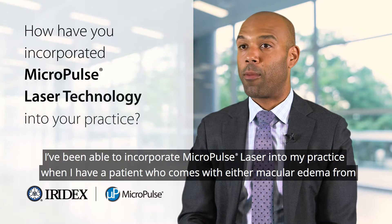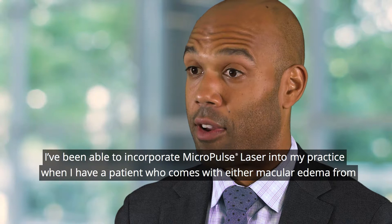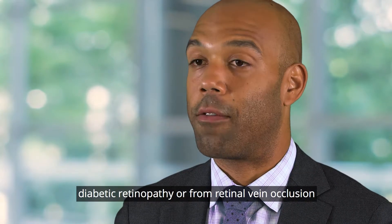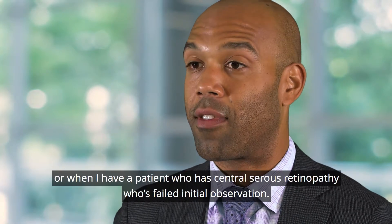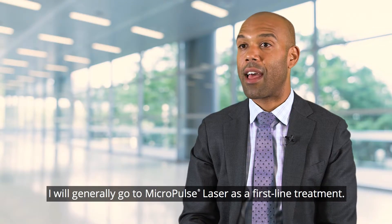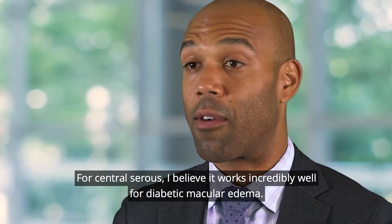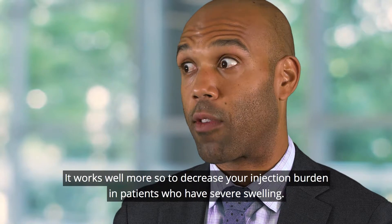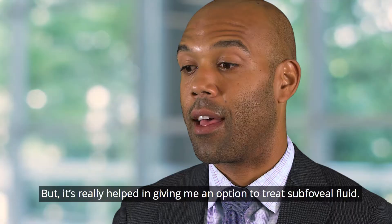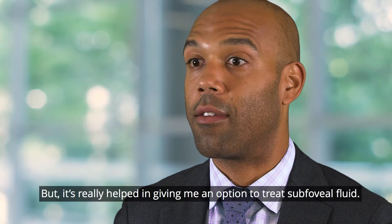I've been able to incorporate micropulse laser into my practice when I have a patient with macular edema from diabetic retinopathy, retinal vein occlusion, or central serous retinopathy who's failed initial observation — I'll generally go to micropulse laser as a first-line treatment. For central serous I believe it works incredibly well; for diabetic macular edema it works well to decrease injection burden in patients who have severe swelling, and it's really helped in giving me an option to treat subfoveal fluid.